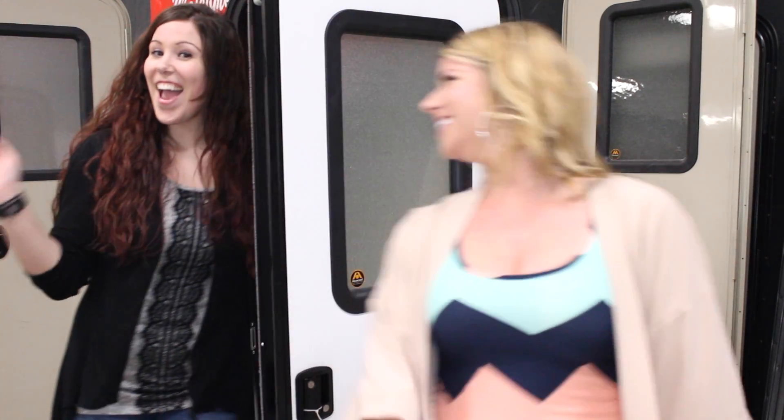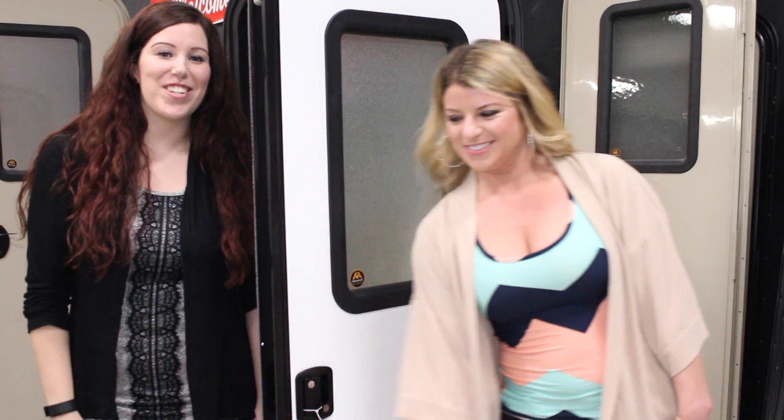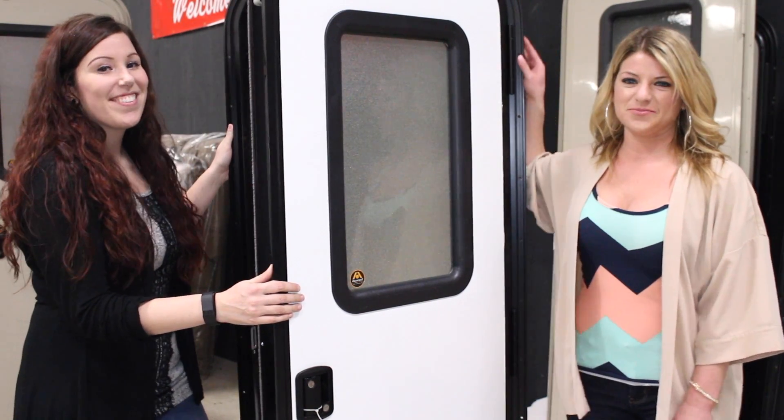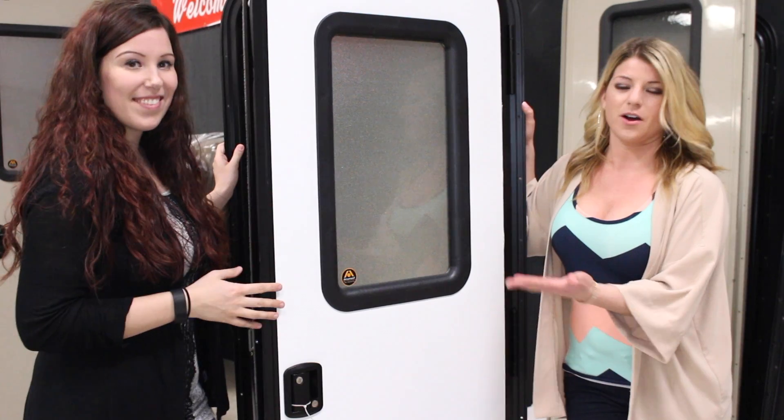Hi, I'm Allie. Hi, I'm Abby with RV Parts Nation and today we're going to talk about the RV Entry Doors. Here we have the radius entry door and we also have it available in the square size. We have many different sizes and colors to choose from.